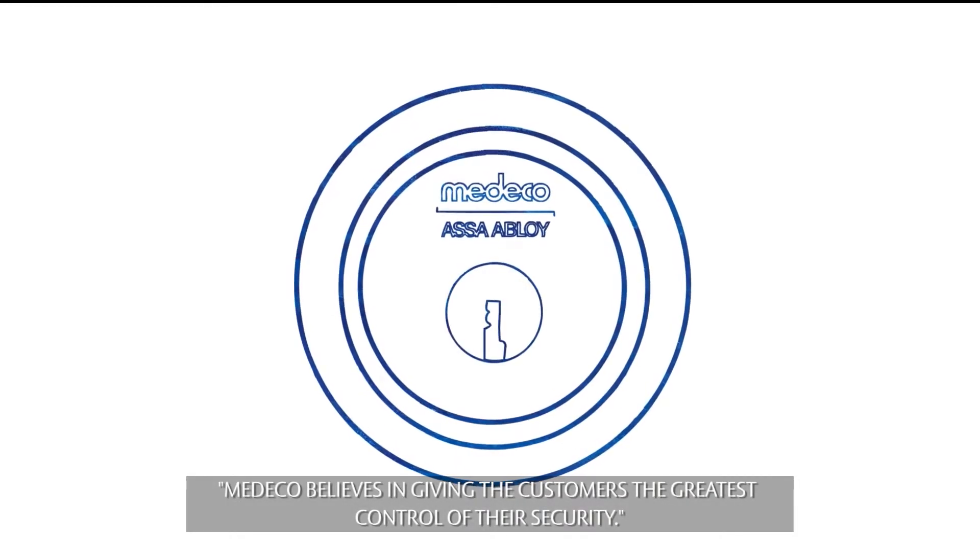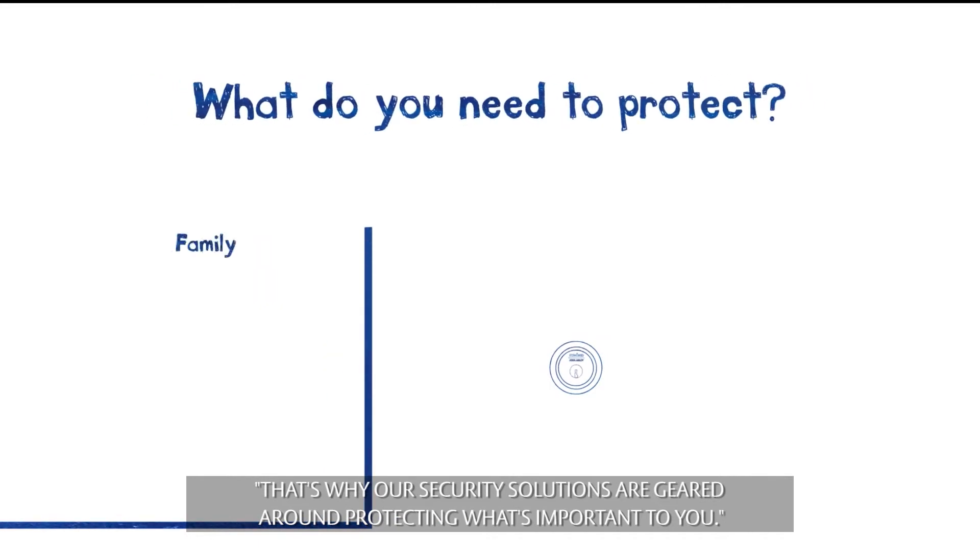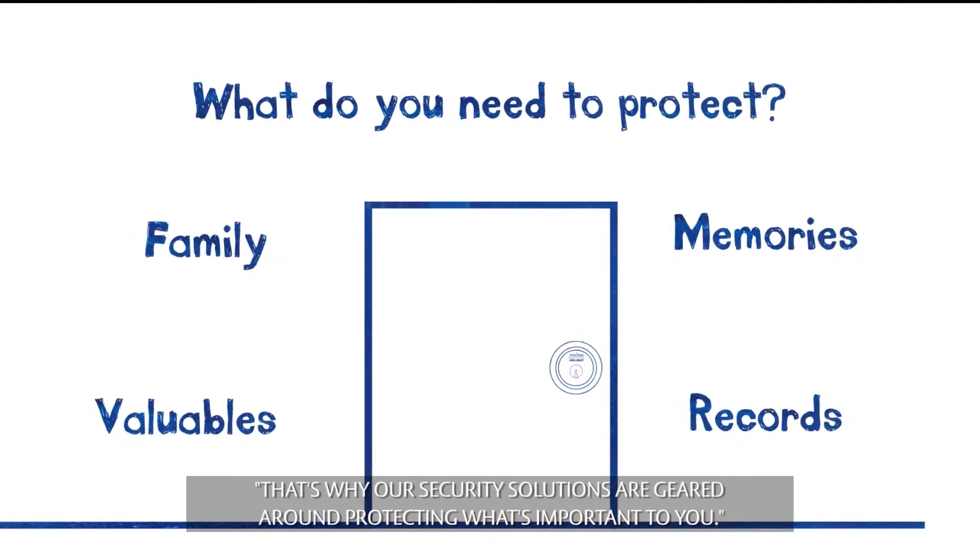Medeco believes in giving customers the greatest control of their security. That's why our security solutions are geared around protecting what's important to you.